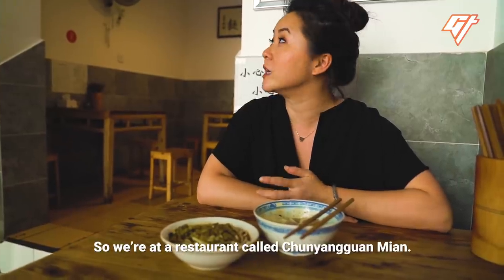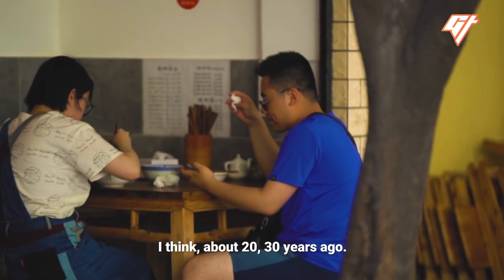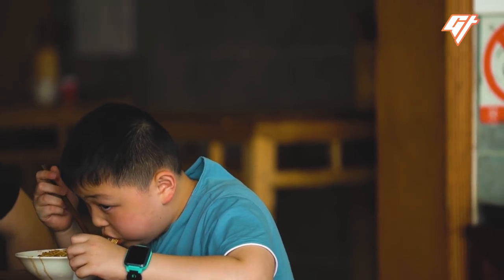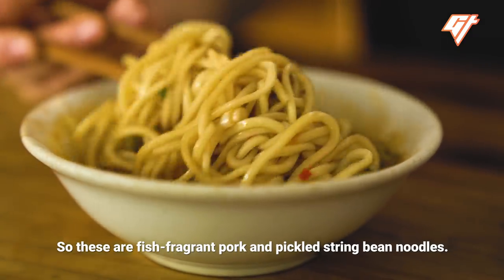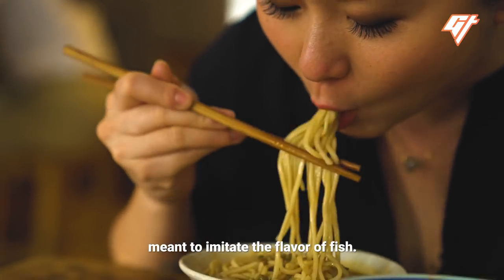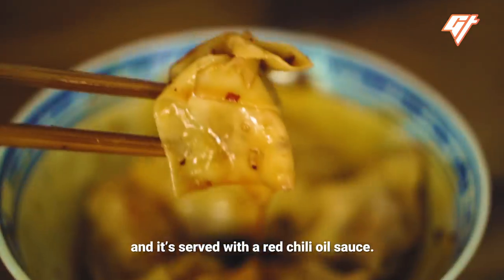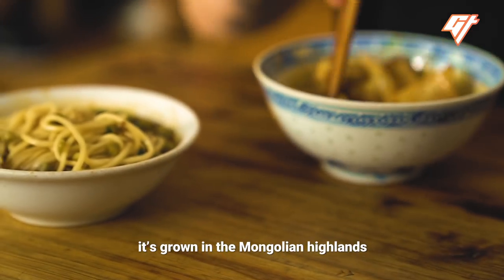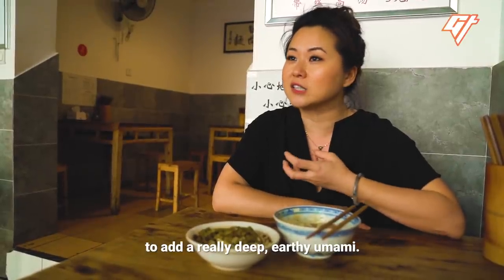At Chun Yang Guan Mian, a fly restaurant founded about 20 to 30 years ago, they're famous for noodles and wontons. The fish fragrant pork and pickled string bean noodles feature fish fragrance — a mix of ingredients meant to imitate the flavor of fish, without any actual fish. The komo wontons are served with a red chili oil sauce. Komo is a type of mushroom grown in the Mongolian highlands, used a lot in Sichuan cooking to add a really deep, earthy umami.